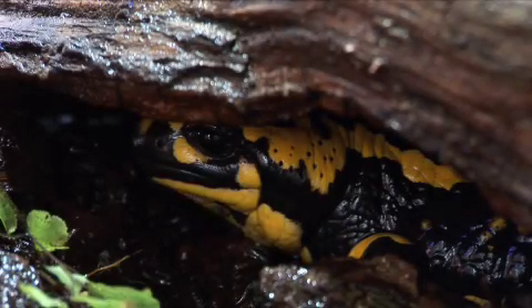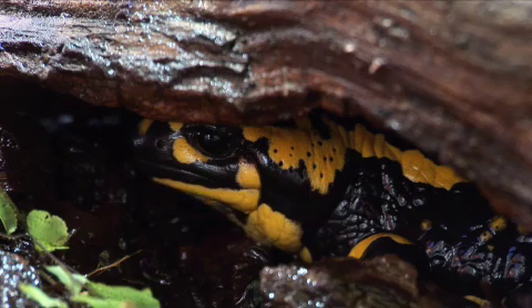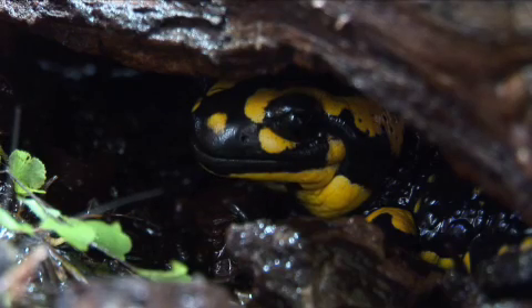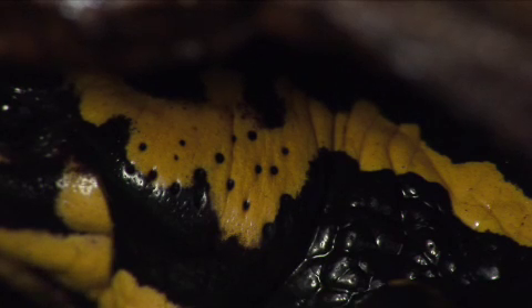European fire salamanders can be found during the day hiding under logs and debris close to water. Despite being nocturnal, they boldly display nature's warning colours. In fact, located just behind the eyes are two poison glands as a defence against would-be predators.